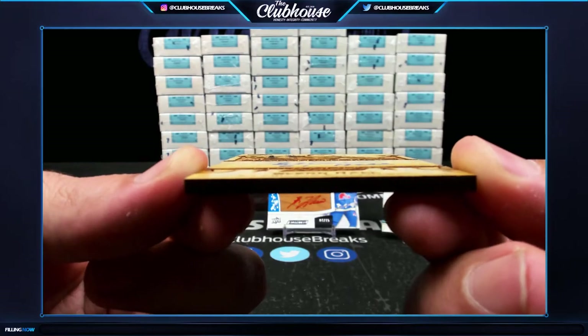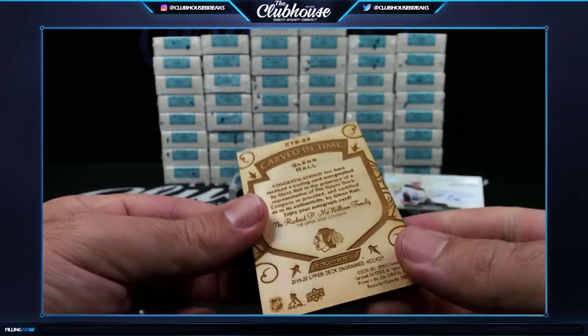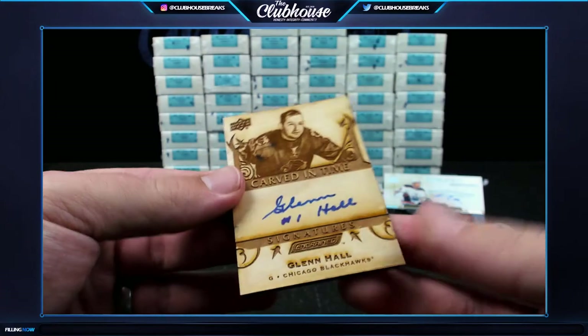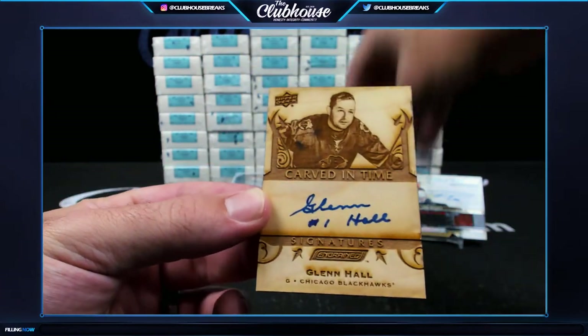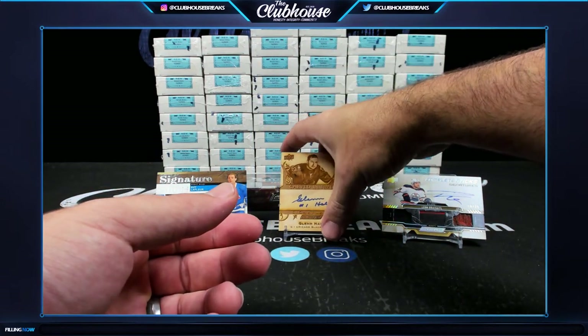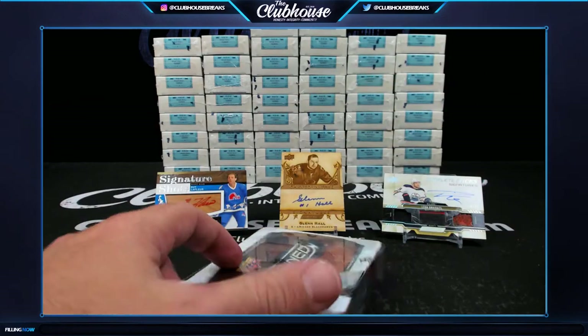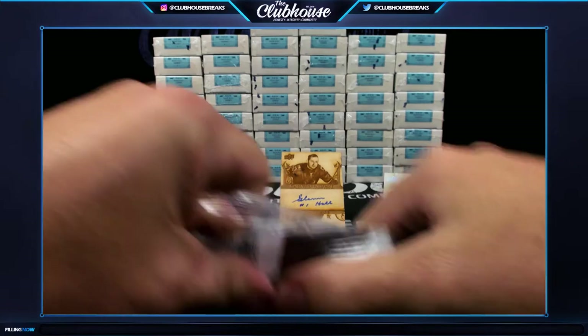That is a solid wood card. If you're not familiar, it's completely etched out front and back, and then hard-signed — Glenn Hall. This is ridiculous. We got two Hall of Famers and the complete sticks. Jeesh.